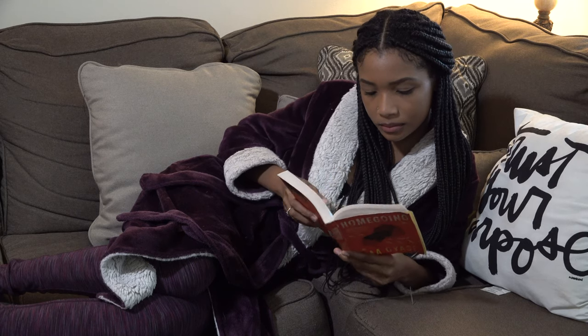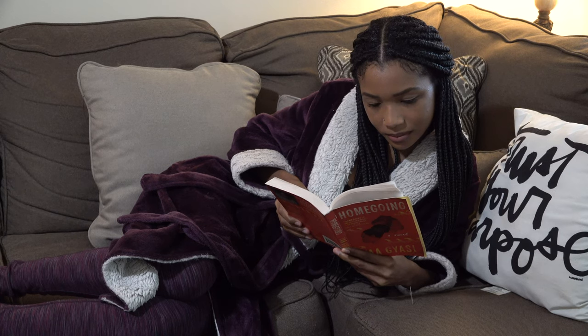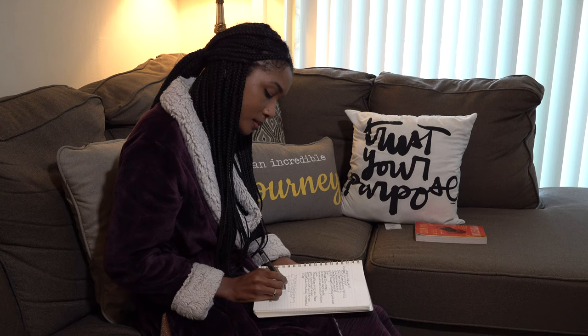I usually grab a good book. I love to immerse myself into a different world — that's what I really enjoy about reading. And reading so much has definitely birthed my love for writing. I'm always writing; I'm currently working on a poetry book as we speak, so stay tuned for that.